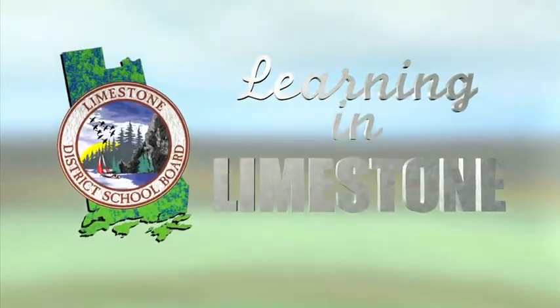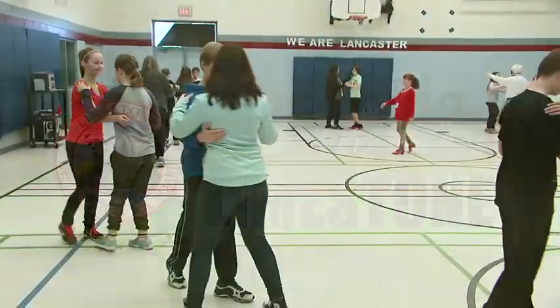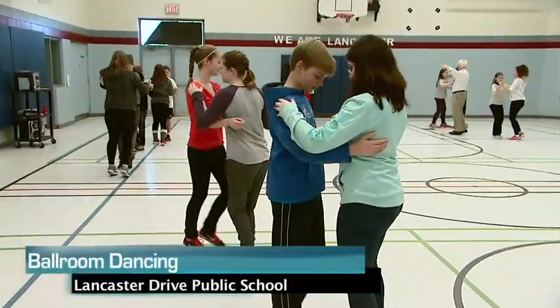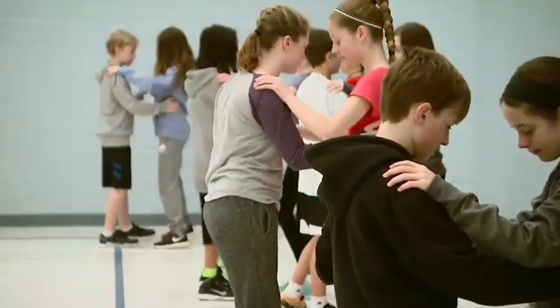Welcome to Learning in Limestone. Our goal: success for all. A student's health and well-being is key to learning. Today at Lancaster Drive Public School, we'll see how students learn the arts by being active.